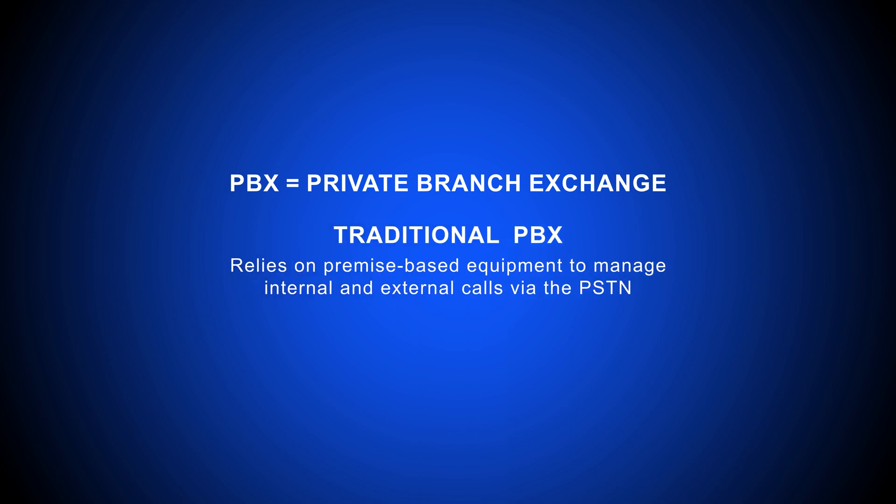Traditional PBX uses premise-based on-site equipment to manage voice calling via the wired PSTN telephone network. However, industry experts say that standard landline telephones will be obsolete in less than 10 years.